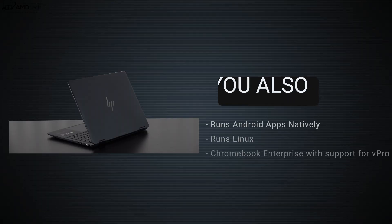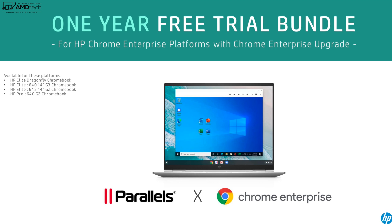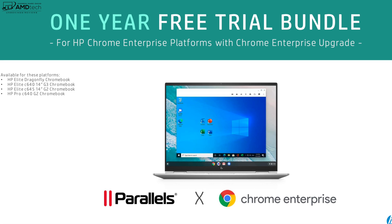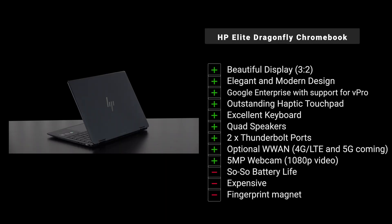Being a Chromebook, you can run Android apps natively — a great addition — and you can also run Linux, making this a very premium high-end Linux machine. It's Chromebook for Enterprise with vPro support, giving business and enterprise users a lot of high-end security features. Enterprise users also get Parallels for free for one year, allowing you to run Windows on this machine — great for those needing Windows applications that can't run on Chrome OS.